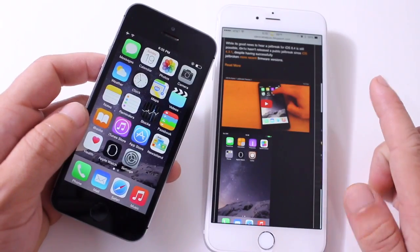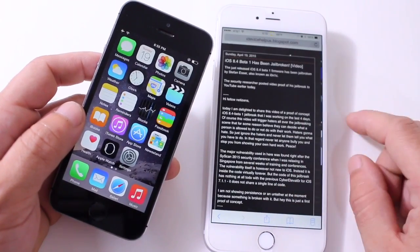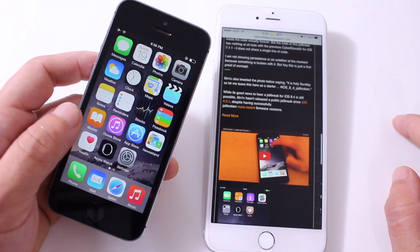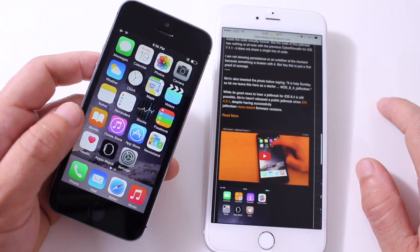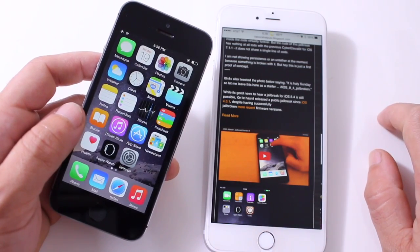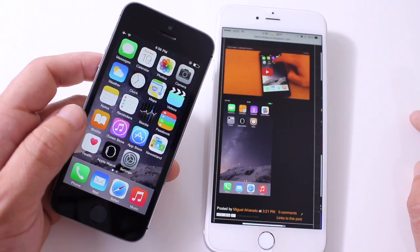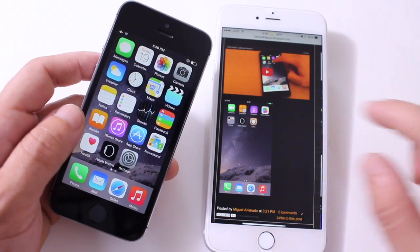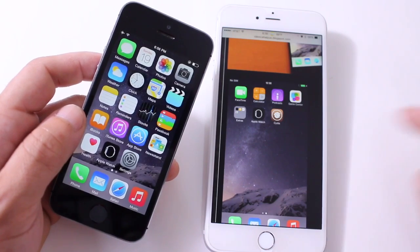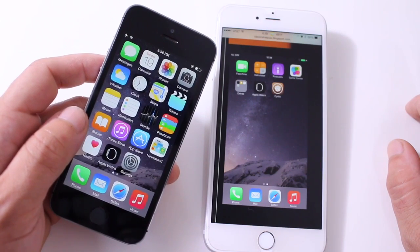Last but not least, I want to talk about the jailbreak for iOS 8.2 and above. Very famous hacker Stefan Esser, also known as i0n1c, has released a video on YouTube as a proof of concept that iOS 8.4 can be jailbroken. This tells us there is a high possibility that a jailbreak for iOS 8.4 could be released. This hacker in particular may not release it, but there's an exploit that hackers — whether the Pangu team or the TaiG team — could use to jailbreak iOS 8.4. Do not update to iOS 8.4 yet if you want to jailbreak. This is a proof of concept, meaning jailbreaks are possible on iOS 8.4, just not yet. iOS 8.2 is the version to be on.